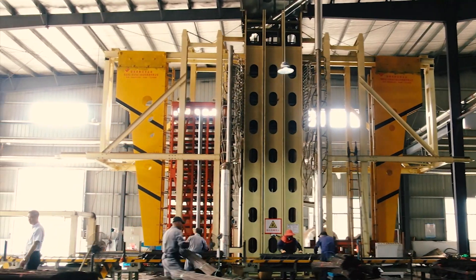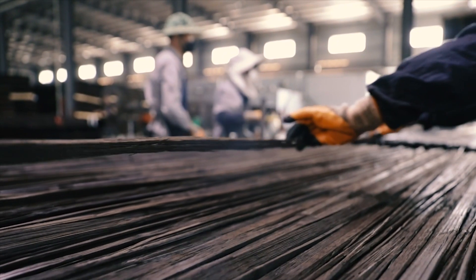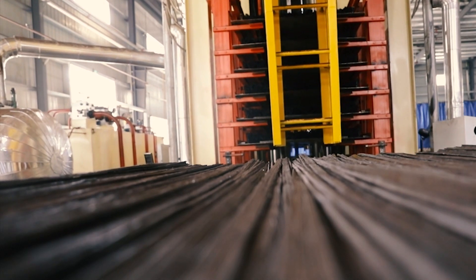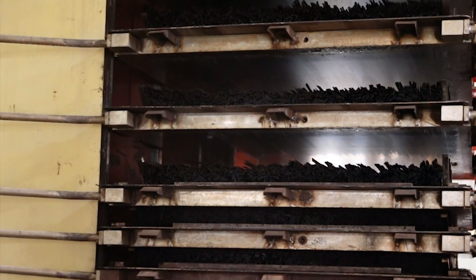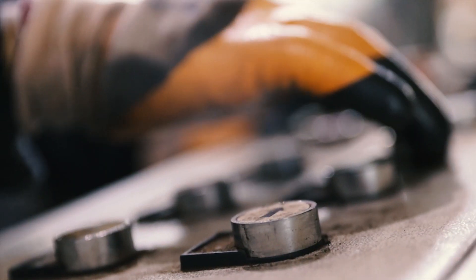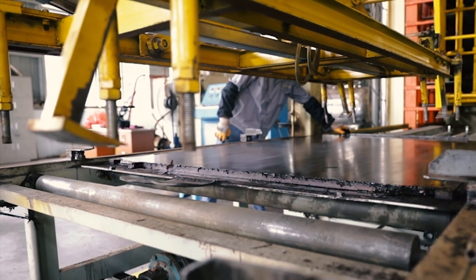The bamboo fiber bundles are weighed accurately. The press mold is carefully hand-filled with a defined amount of bamboo fiber bundles. The compression process takes one hour to press the panels. After compression, the hardness is increased to a level higher than tropical hardwood, with a density of 1150 kilos per cubic meter.